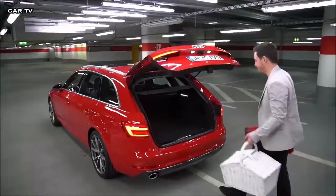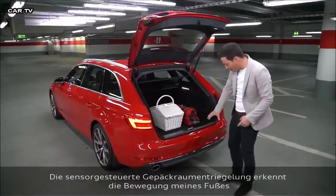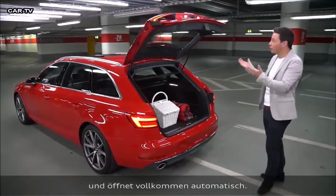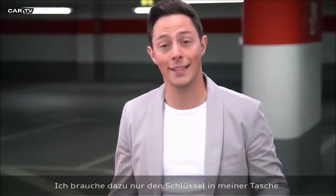It's time to go for a picnic. The sensor beneath the bumper recognizes the movement of my foot and opens the boot automatically. All I need is the key in my pocket — it's that easy.